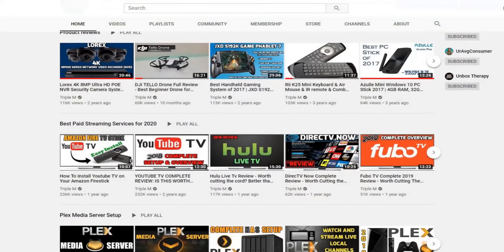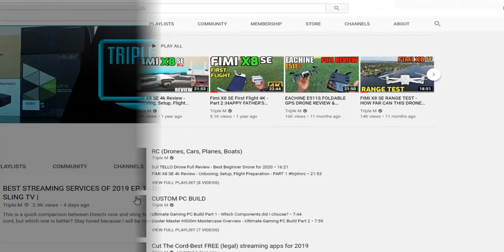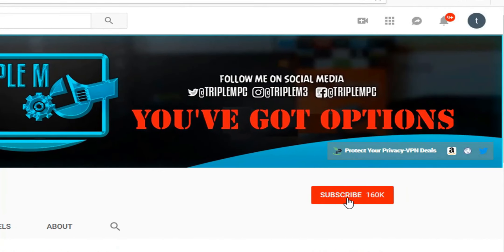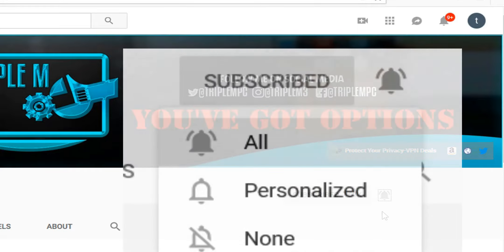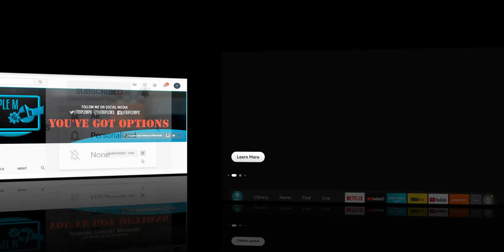If you're new to the channel, I do everything tech — streaming reviews, streaming news, product reviews, unboxings and everything in between. Hit that subscribe button and smash the notification bell. Make sure you select all notifications so you won't miss a video or a giveaway.